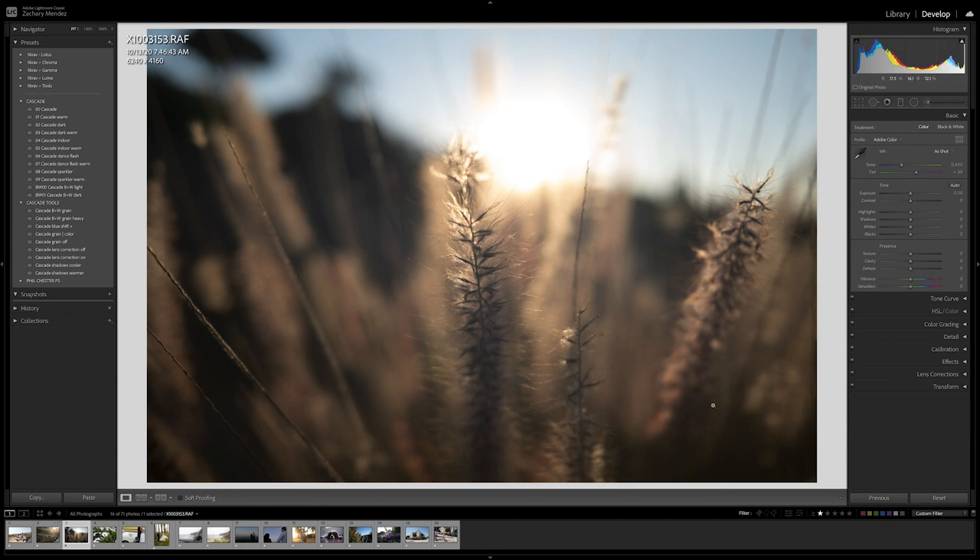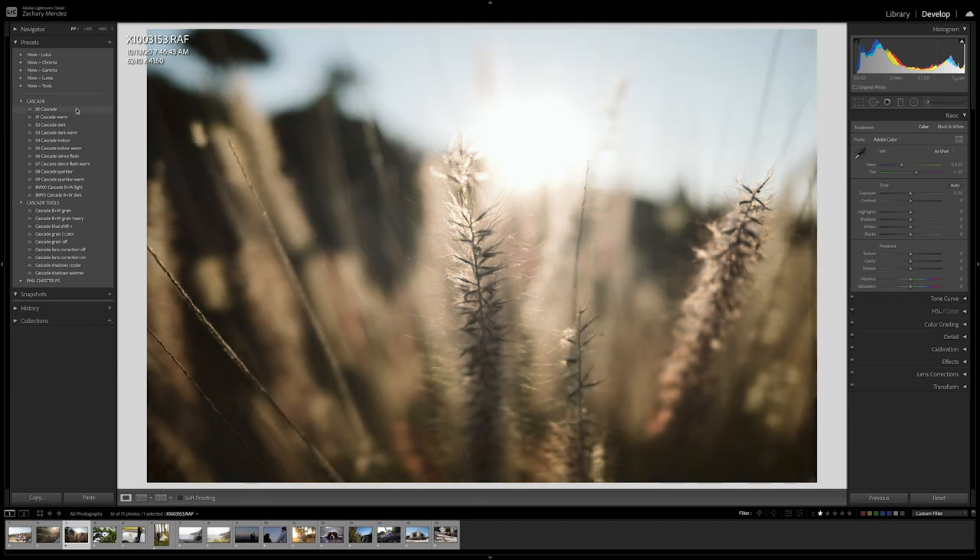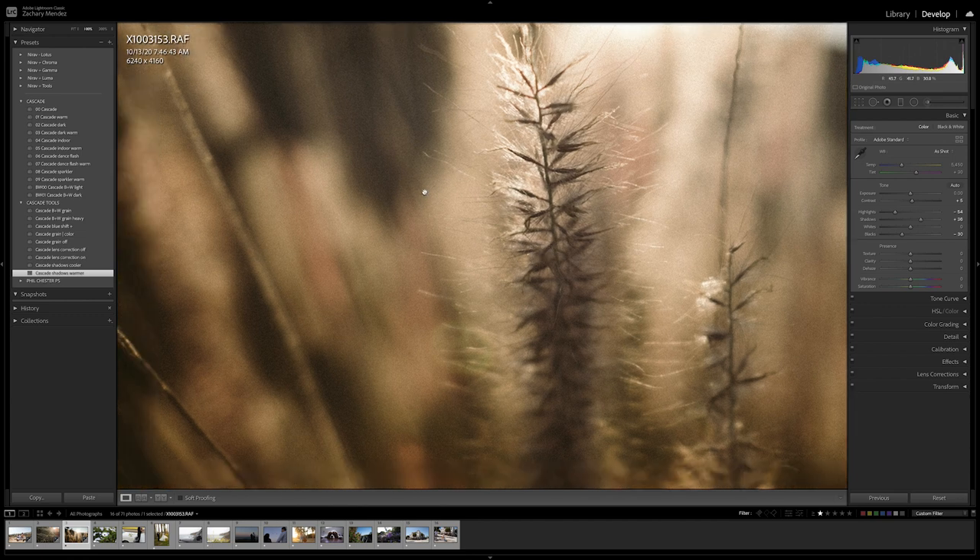Here's a similar photo, again shot on the X100V. I'm going to apply Cascade Warm, bring down the highlights, bring down the blacks, and bring up the shadows a little bit. Here is a before and here's an after. For this one I'll add black and white grain using the grain tool, then apply shadows warmer. Here's a before and here's an after — I think that looks pretty cool. If you zoom in you can see the grain detail, which is super nice.